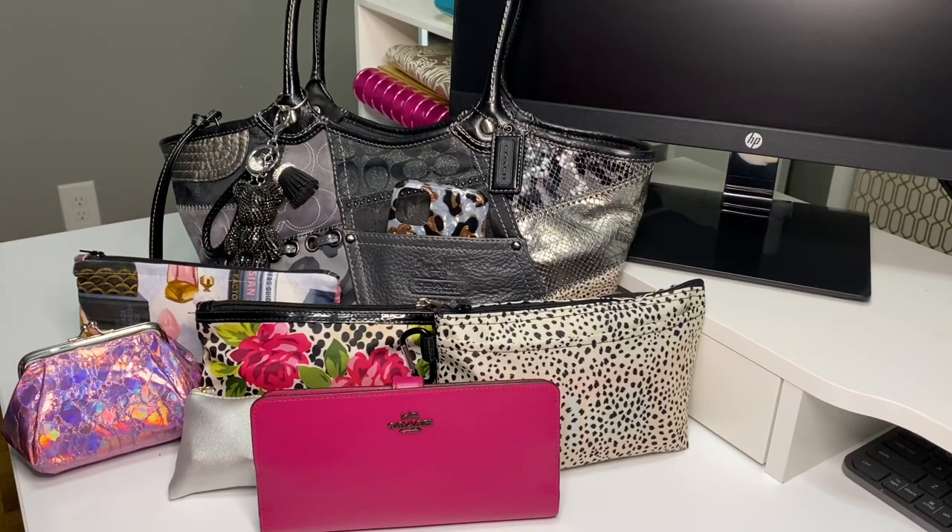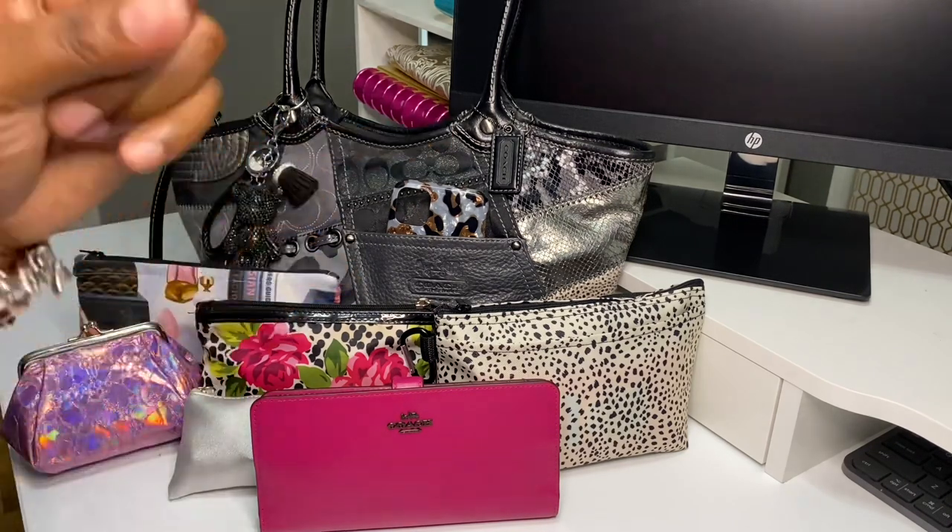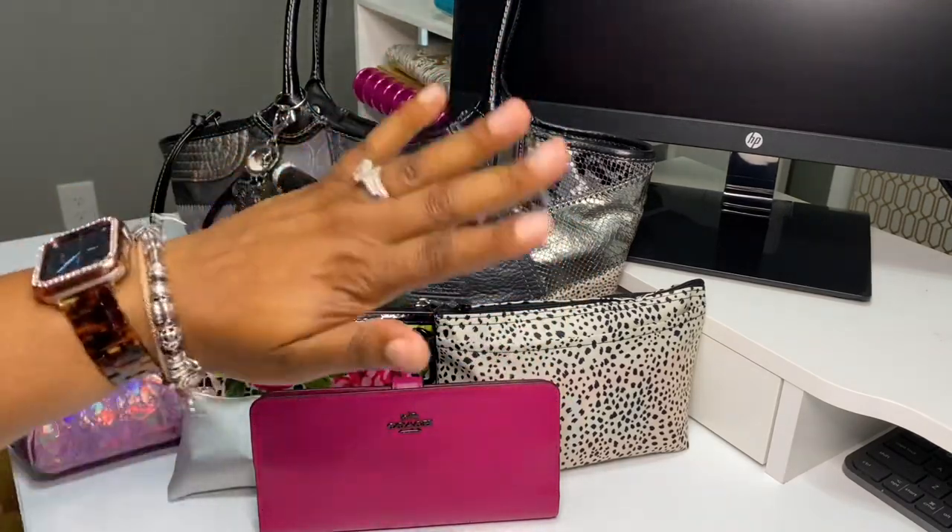I hope you guys enjoyed this 'what's in my bag.' Thank you so much for leaving comments — I love talking to you ladies and gentlemen about bags. I really truly enjoyed putting this together. If you're new, hit that subscribe button and turn on the notification bell so you'll know when I put new content up. If you're already a subscriber, I thank y'all for hanging in there with me. As always, be good to others but be even better to yourself, because we cannot pour from an empty cup. Bye bye!